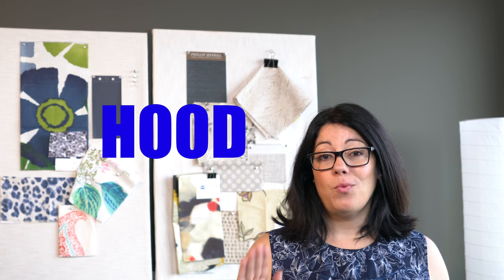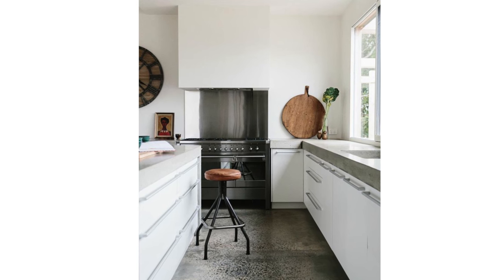First off, let's look at kitchen range hoods. One of the biggest trends out there right now is the hidden range hood. This trend is all about camouflage — the hood is the same color as the wall and has zero moldings or trim.